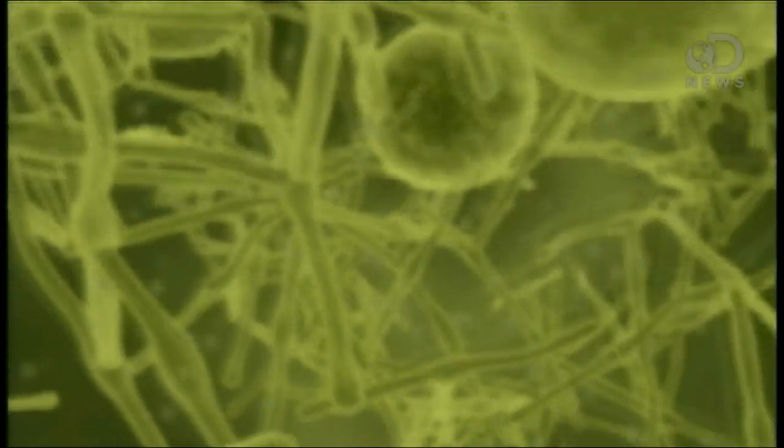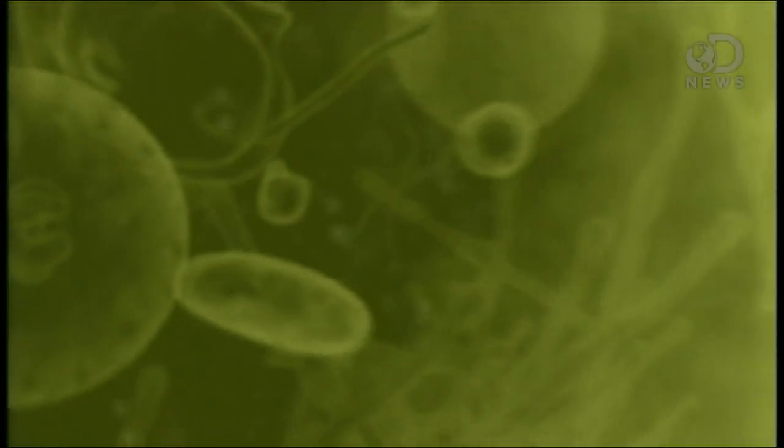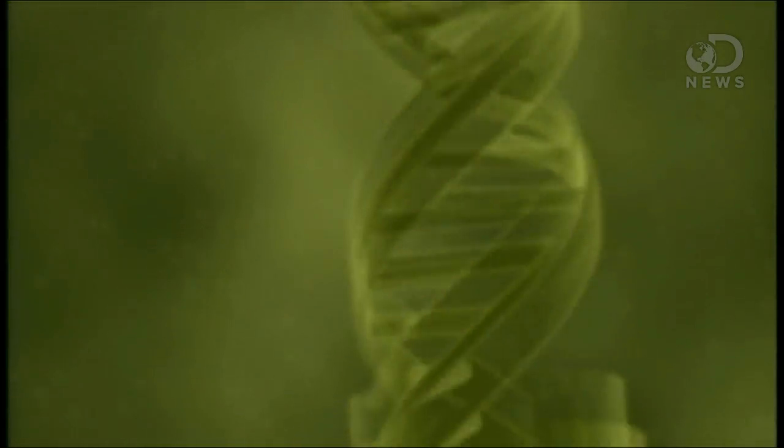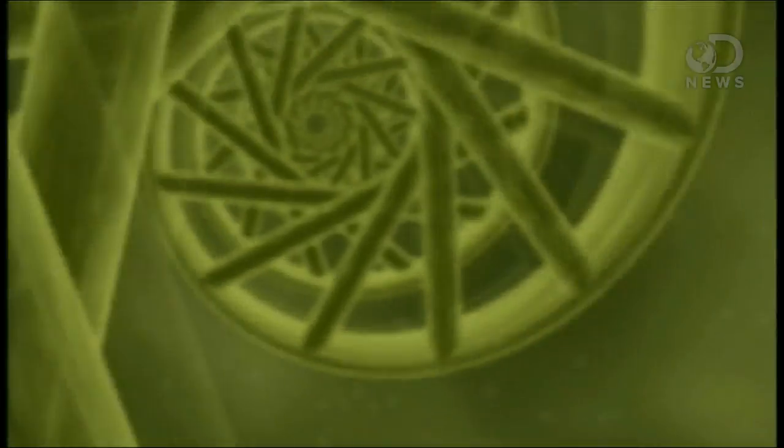How they accomplished this was straight out of science fiction. They used a retrovirus that they had reprogrammed to infect normal heart tissue, and as the cells were infected, they began to transform into SA node cells.